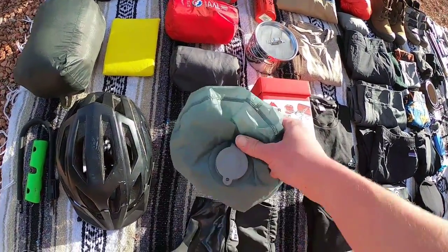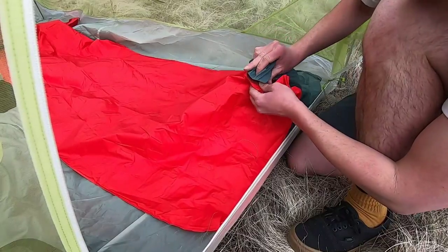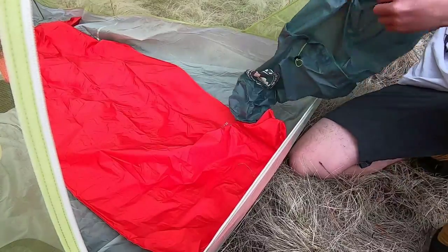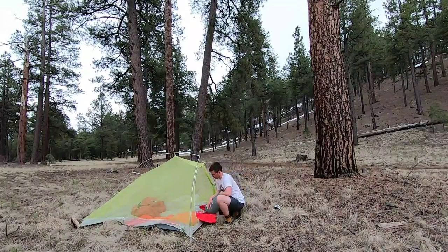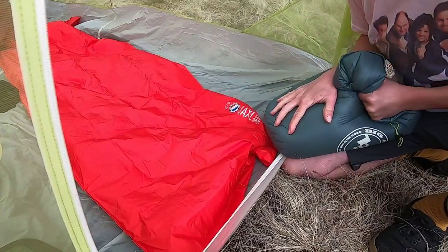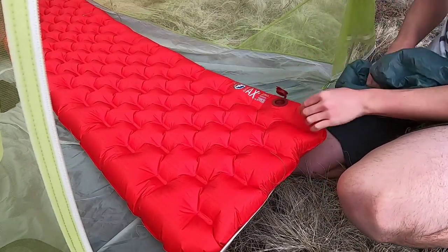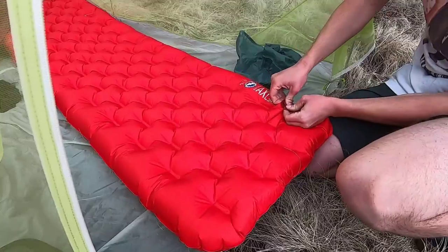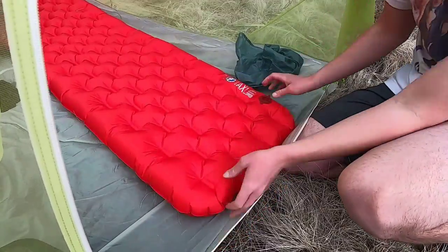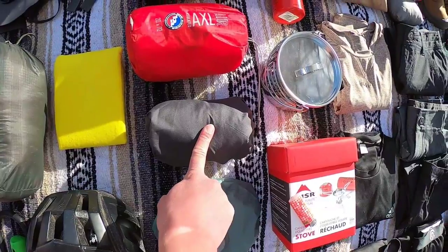This is an ultralight bag from Big Agnes used to carry all the camping gear. The cool thing about this bag is it has a little nozzle that you plug into your sleeping pad, fill it like a garbage bag, then squeeze all the air into the pad — so you don't have to sit there for five minutes getting dizzy trying to blow it up. For a bikepacking trip like this you want to get as good a sleep as you can. This guy right here is my camping pillow.